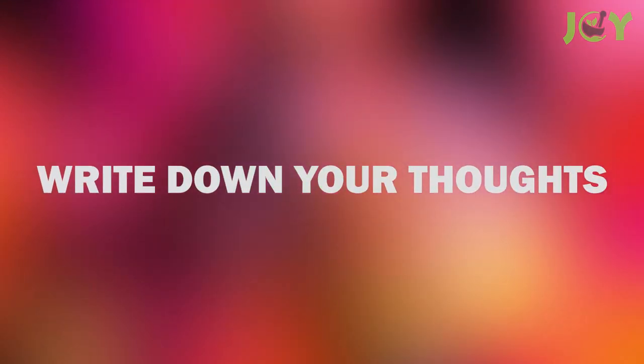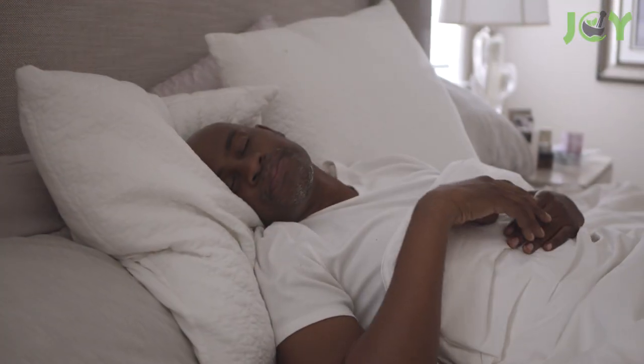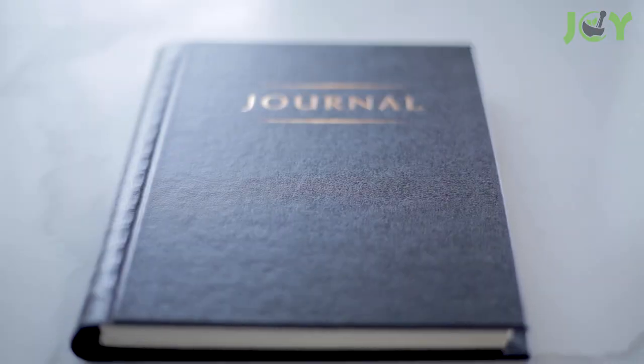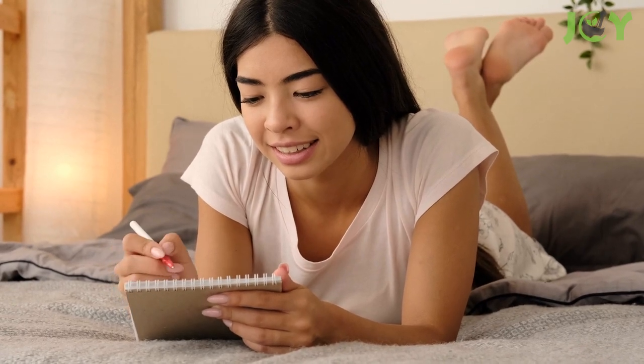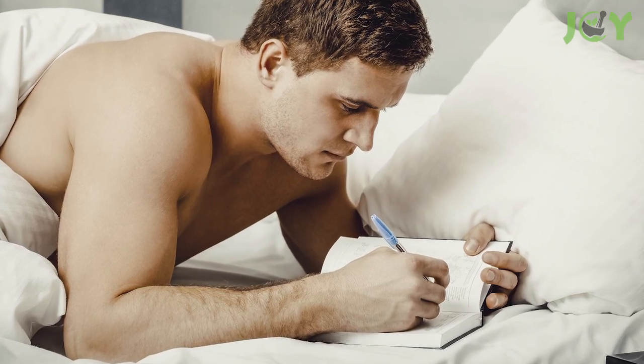Number five: write down your thoughts. Ruminating thoughts can sometimes keep people from falling asleep, which has been shown to cause anxiety and stress. To stop your mind from running in circles and to put yourself in a relaxed state before bed, you may want to try a gratitude journal. Just by spending 15 minutes revisiting and writing down all the great things that happened during the day, you will amplify your gratitude, minimize your stress, and promote relaxation.